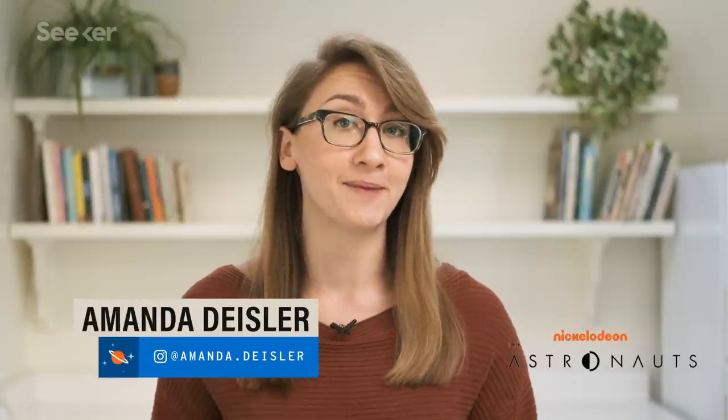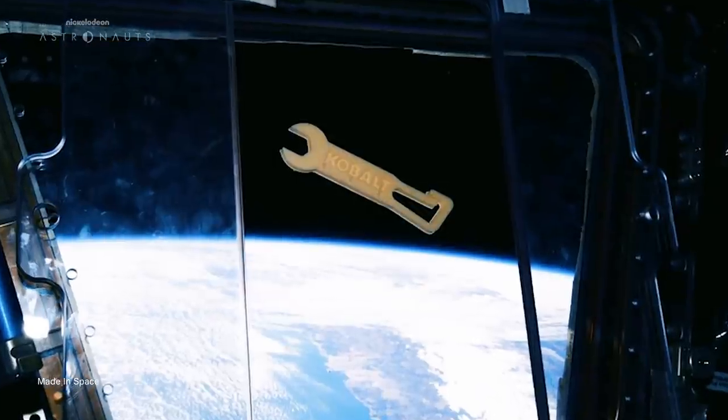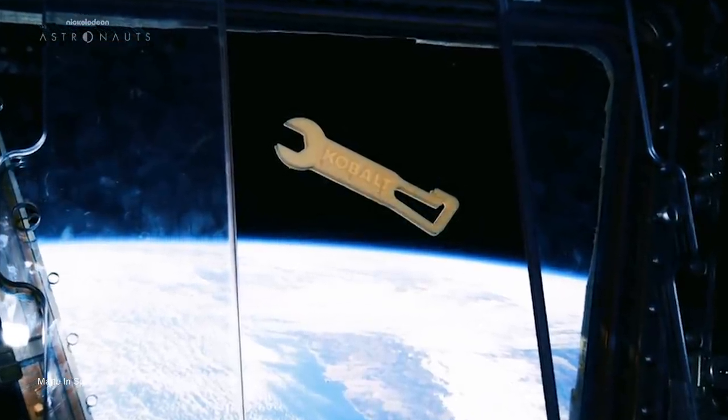They're no stranger to the world of in-space manufacturing, which involves the challenge of printing in microgravity. Since 2014, they've sent multiple 3D printers to the ISS, where astronauts have printed more than 200 parts on board.